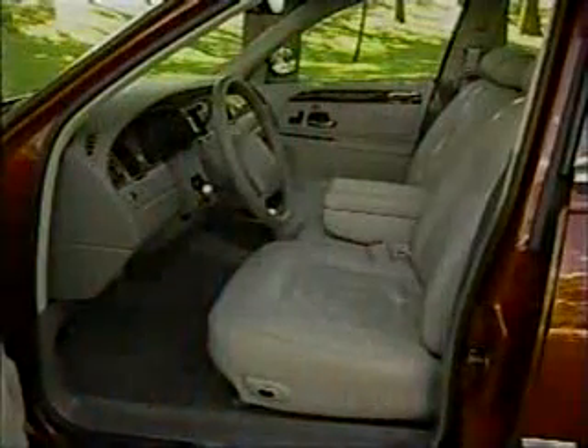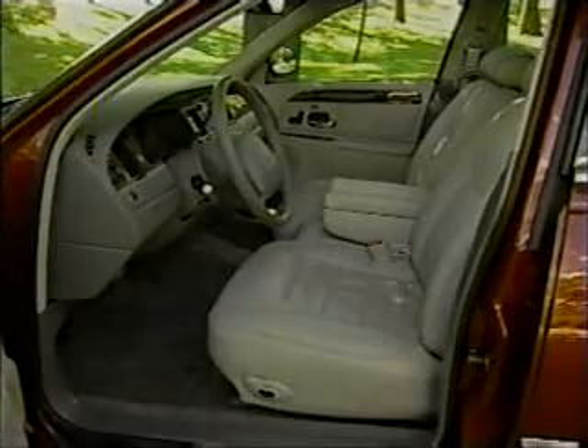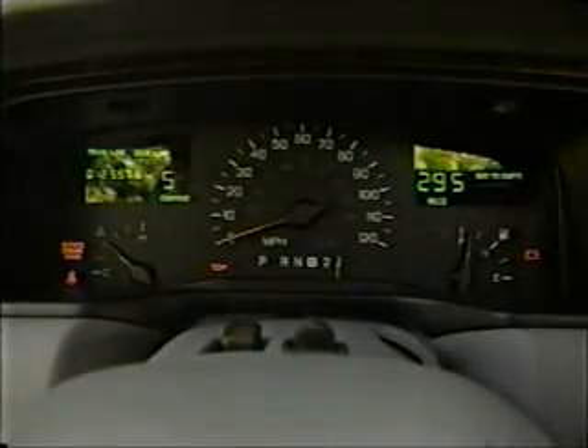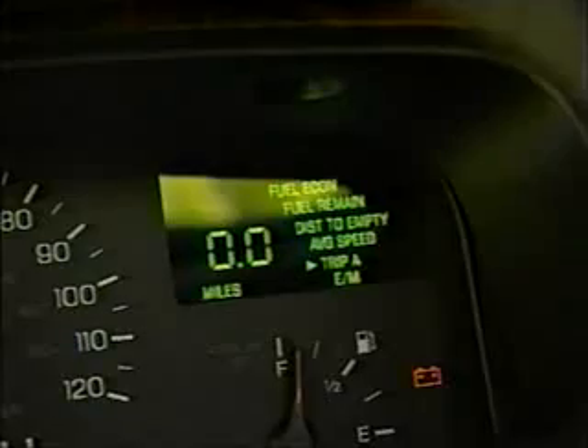Just behind those funky door handles, however, lies the focal point of the Town Car's mission statement — an interior that is uncompromising in both its capacity and accommodation. The large, linear dash follows exterior styling by adopting a softer, more curvaceous form. Updated instruments feature new analog gauges centered by a large, easy-to-read speedometer, while just to the right is now the almost mandatory digital message center.